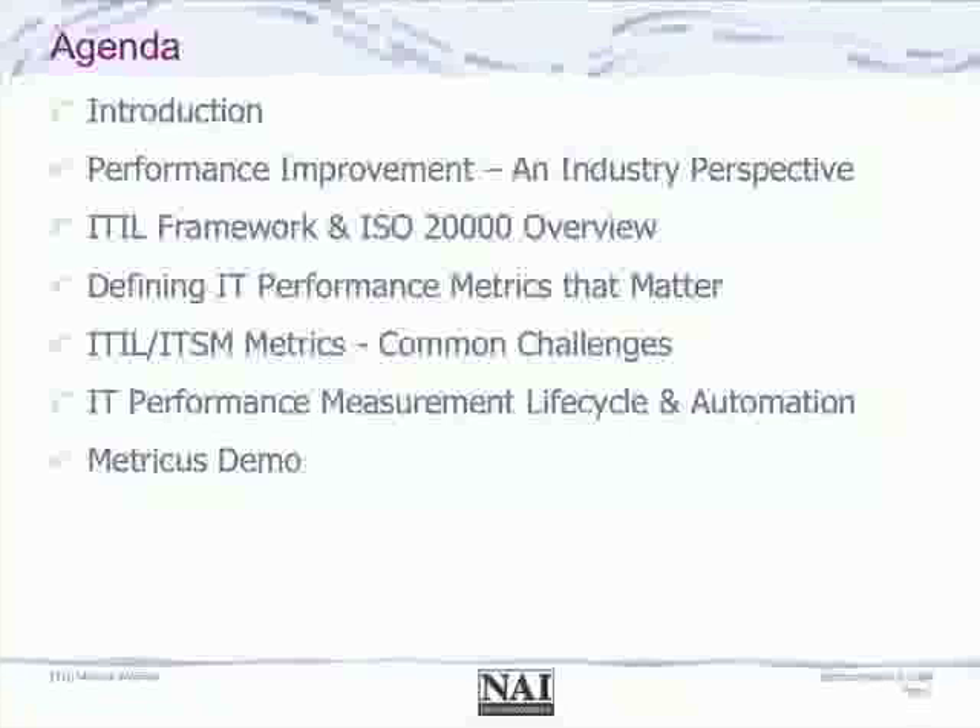We'll talk about ITIL very briefly and its role in the industry, its adoption and uptake. We'll then get into detailed discussion around IT performance metrics, and Randy will walk us through some of his experience as well as what he's observed in a number of client situations. We will move into discussing challenges and ways to overcome them, as well as how to think about performance measurements and KPIs with respect to ITIL and improvement initiatives.